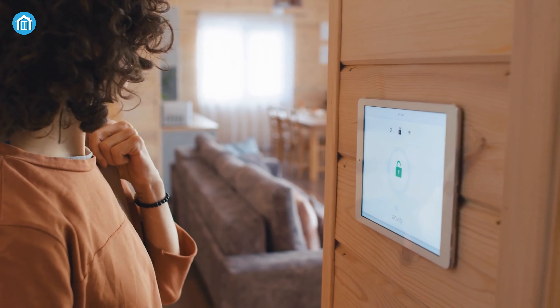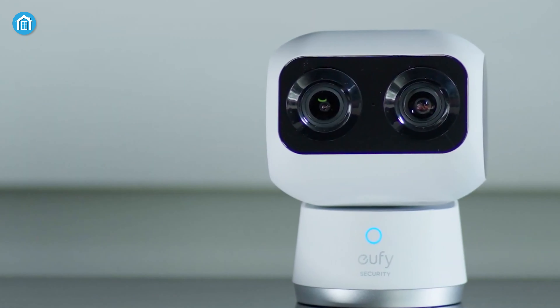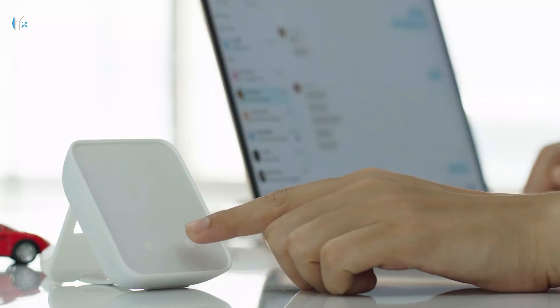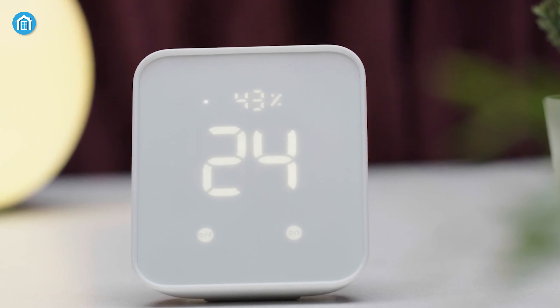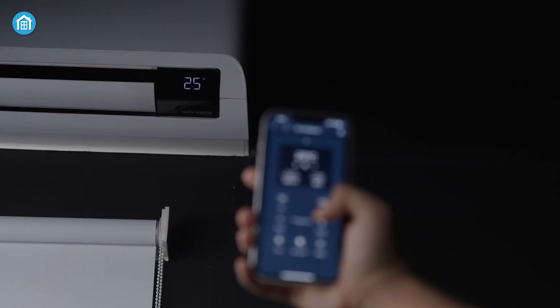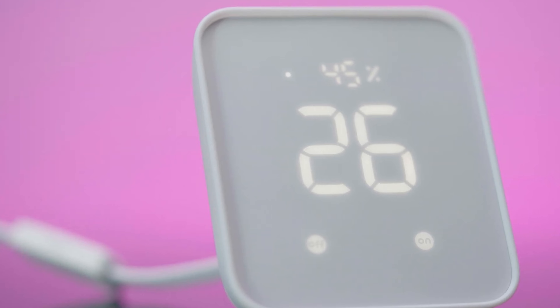Looking to add some more convenience to your daily home routine? We've rounded up seven handy household helpers that will upgrade your space and make tasks a breeze. From electric toothbrushes to smart thermostats, these useful gadgets feature the latest innovations for easier living. So, without further ado, let's begin.